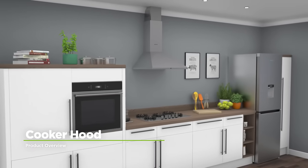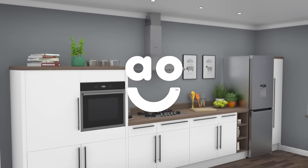With handy features to clear your kitchen quickly, this chimney cooker hood from Smeg is a great choice.